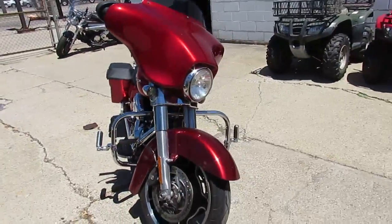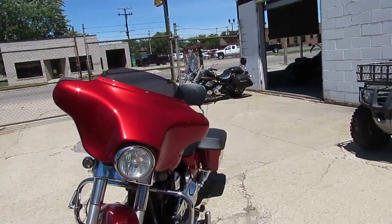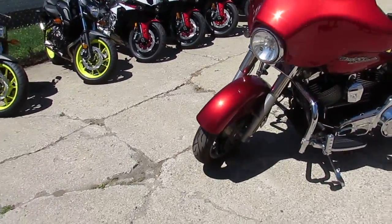Real good looking bike, guys. It's been inspected, certified, ready to hit the open roads. Again, 2013 Harley Davidson Street Glide — good looking bike.